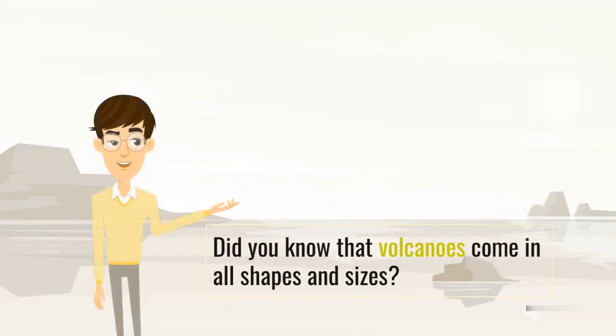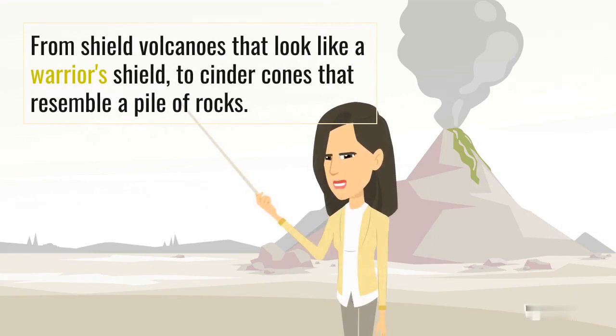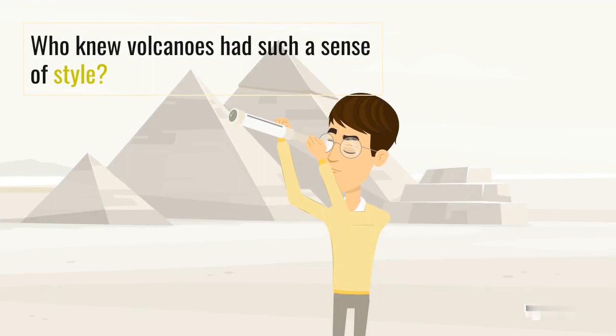Did you know that volcanoes come in all shapes and sizes? From shield volcanoes that look like a warrior's shield, to cinder cones that resemble a pile of rocks. Who knew volcanoes had such a sense of style?